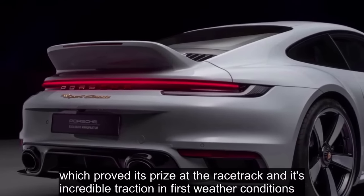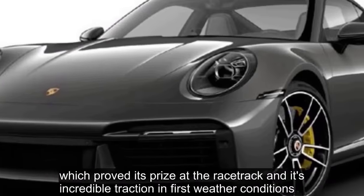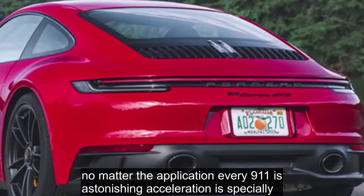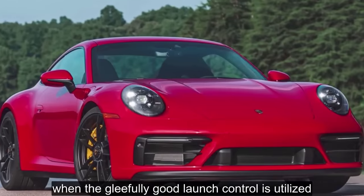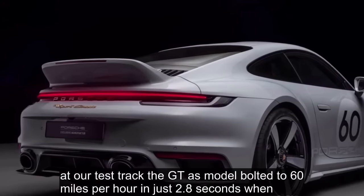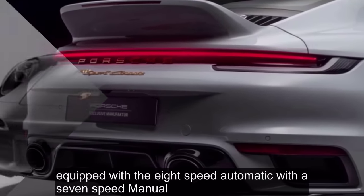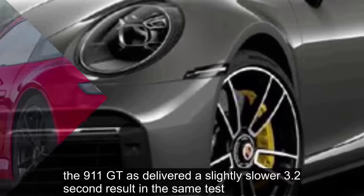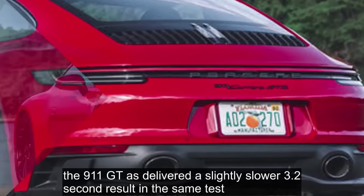The 911 proved its prowess at the racetrack and its incredible traction in adverse weather conditions. No matter the application, every 911 has astonishing acceleration, especially when the gleefully good launch control is utilized. At our test track, the GTS model bolted to 60 miles per hour in just 2.8 seconds when equipped with the 8-speed automatic. With the 7-speed manual, the 911 GTS delivered a slightly slower 3.2-second result in the same test.